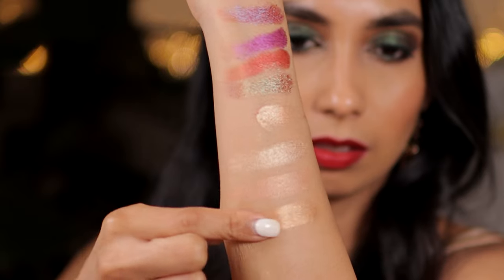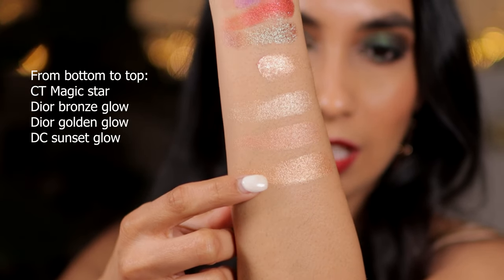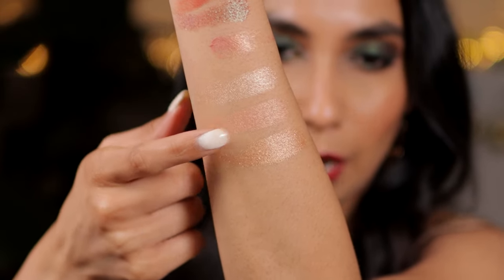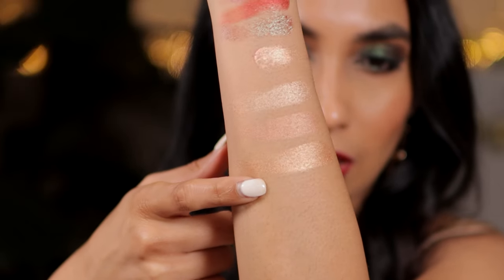In second place is another Charlotte Tilbury highlighter called Magic Star. It's stunning — this shade is pretty much like a mix between Dior shades 03 and 04. If those two had a baby you'd probably get this. It is so stunning and gives you that beautiful glistening wet cheek glow.